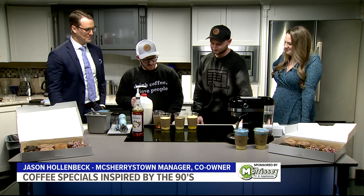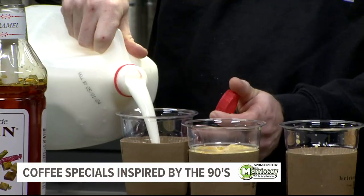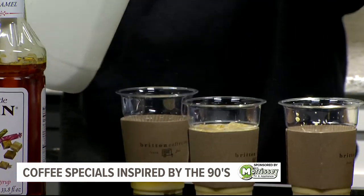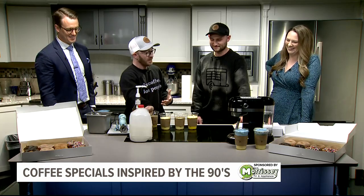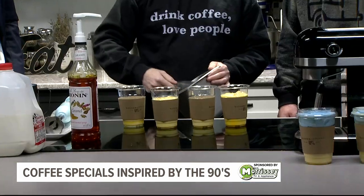So we're starting with our caramel flavoring, which we're going to add our dairy to. That's going to give you that yellow bottom, reminiscent of the butter that's going to go on top of our popcorn, but also that Blockbuster logo. Then we'll add our ice and coffee to the top.